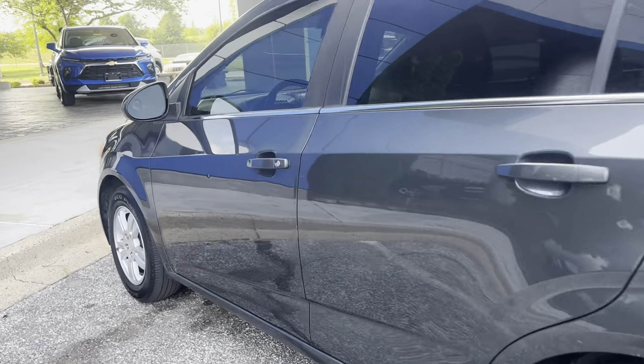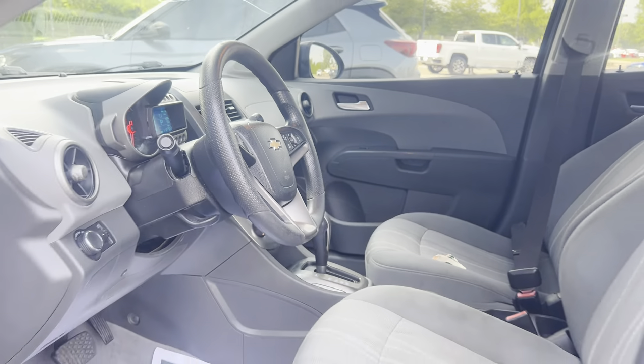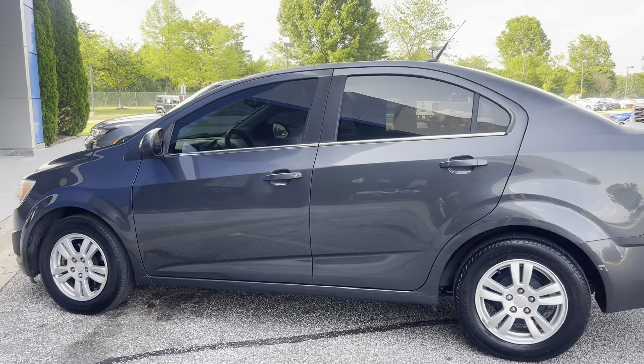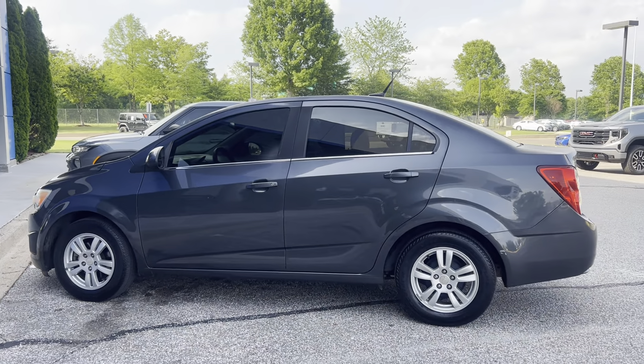Let's take a look at the inside. It's only got 112 miles. You can give us a call at 901-399-8600, or swing by for a test drive at 4605 South Houston Levee Road.